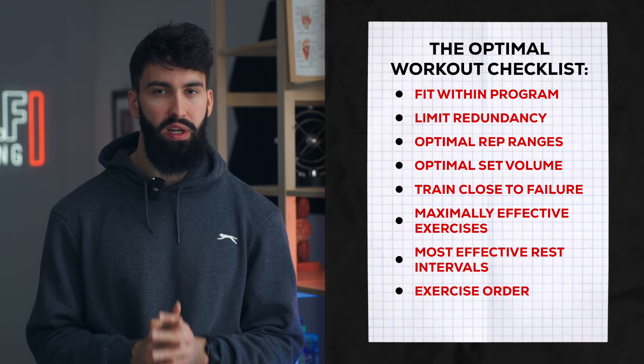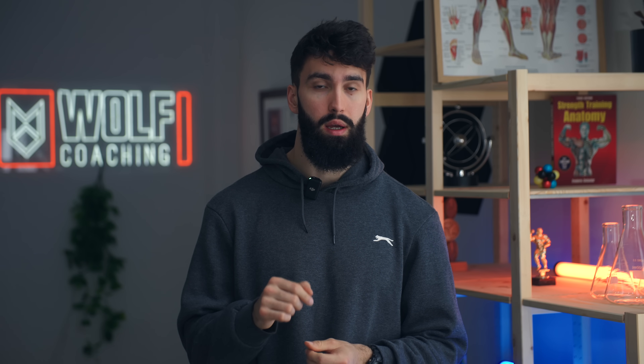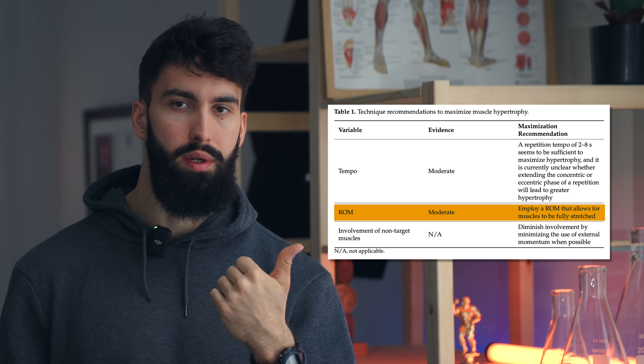The final big component of a really effective workout is good technique on all exercises. I was recently involved in a review paper that looked at exactly this topic. Good technique for muscle growth right now can be broken down into three things. First, the range of motion you use needs to focus on the stretch at least a little bit.